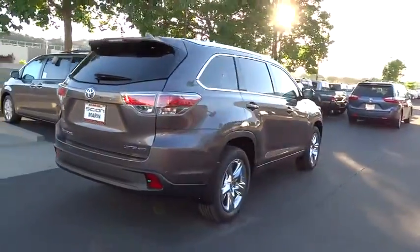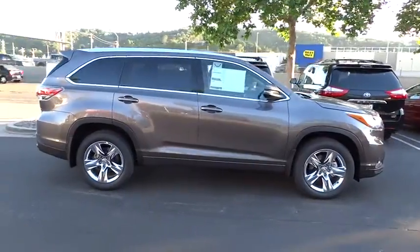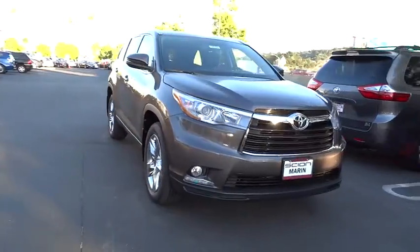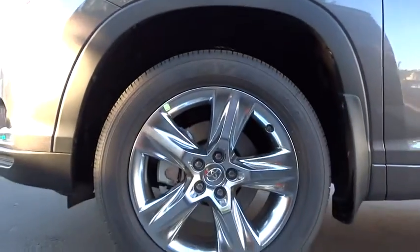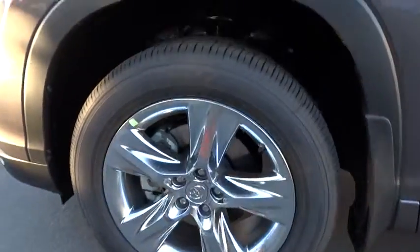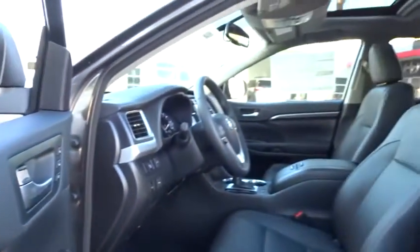A 2010 top safety pick, the Highlander is where substance meets style. Here are some of this vehicle's great options. Universal garage door opener.